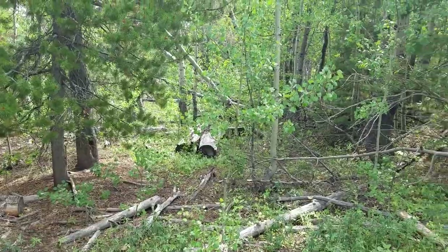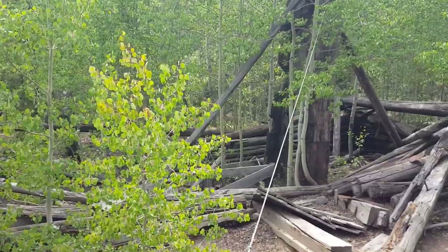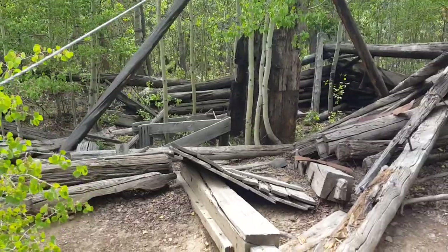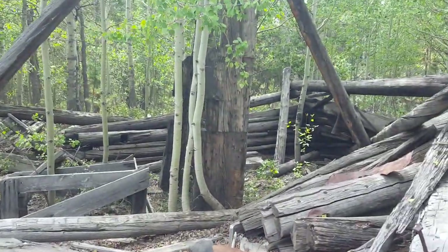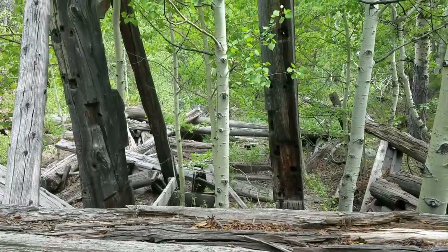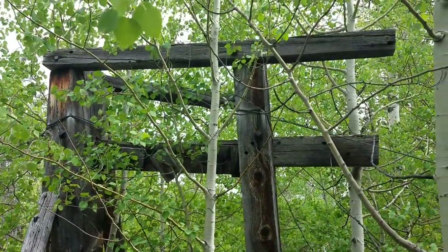We've been hiking back through the forest here and we've come across an old stamp mill right here. Look at the way they notched out the beams — all these logs, they're notched out. Can you imagine what kind of work that took? Miner's Delight lasted from the mid-1800s until the Great Depression in the 1930s, and then pretty much it was a ghost town after that. The remains here are very, very cool.